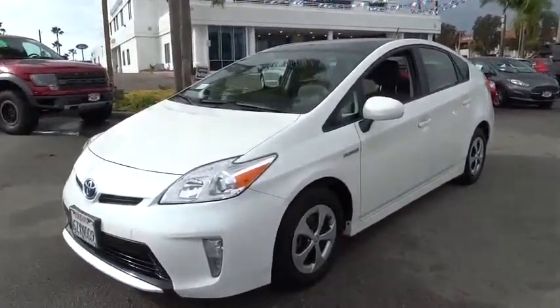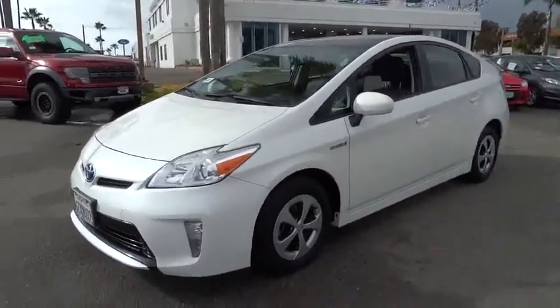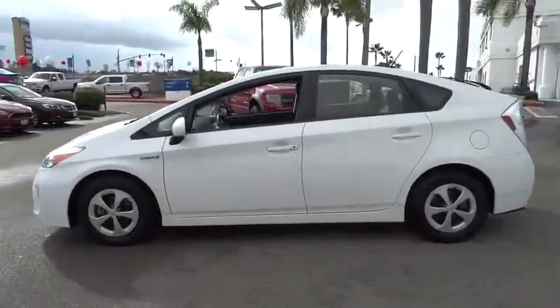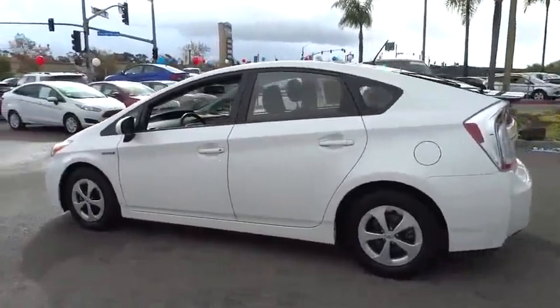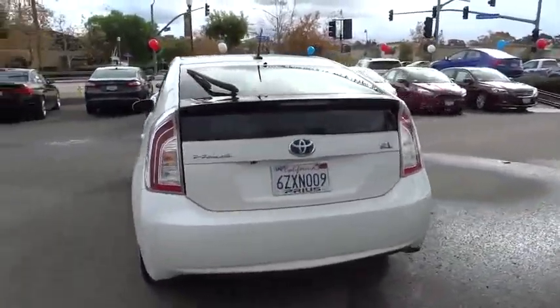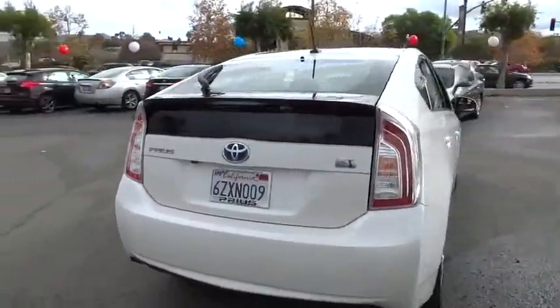The 2013 Prius offers harmony between man, nature and machine. Using the wind, the sun and advanced hybrid technology, Prius is a true full hybrid — one reason for its EPA estimated combined 50 miles per gallon rating.